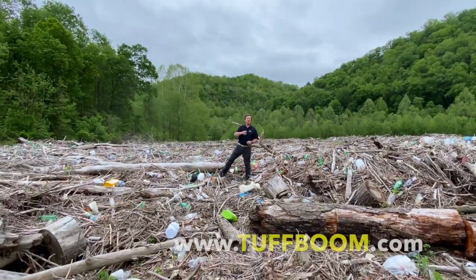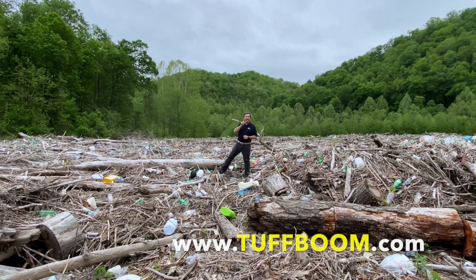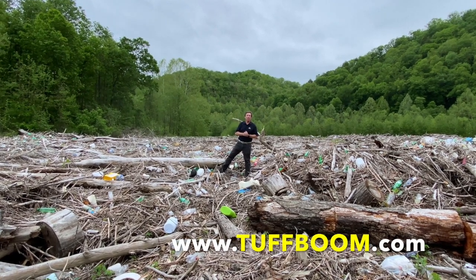Where am I? I'm at the R.D. Bailey Dam in southwest West Virginia, and this dam has a debris problem.